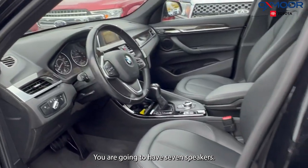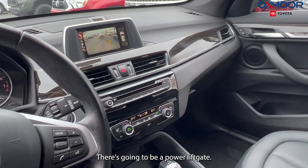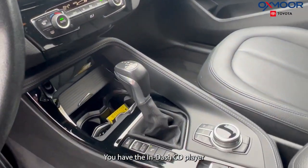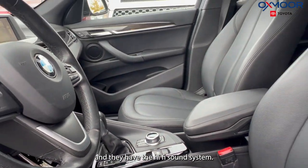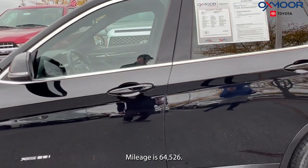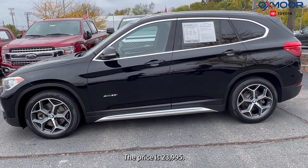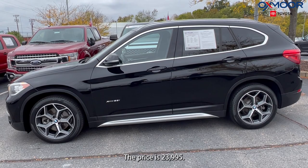You're going to have seven speakers, there's going to be a power liftgate, you have the in-dash CD player, and they have the hi-fi sound system. The interior is in black leather. Mileage is 64,526 and the price is $23,995.